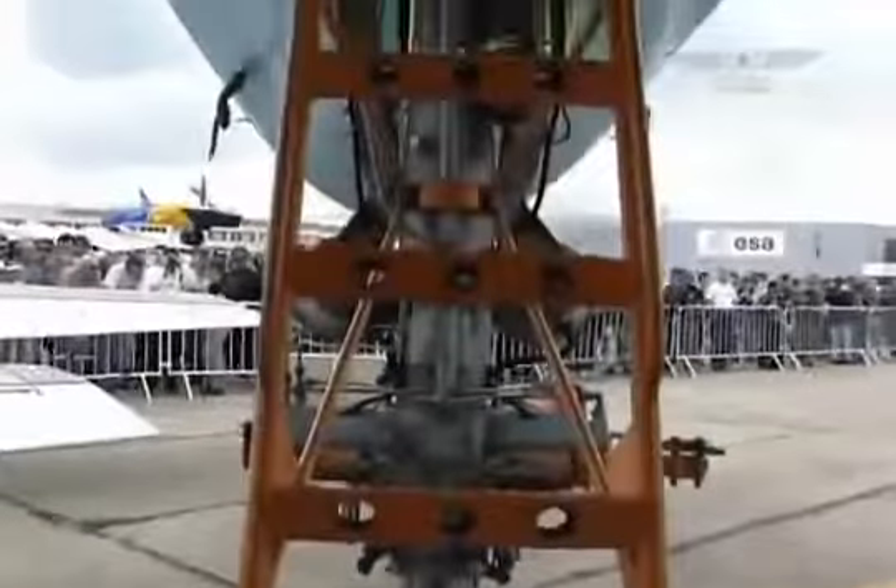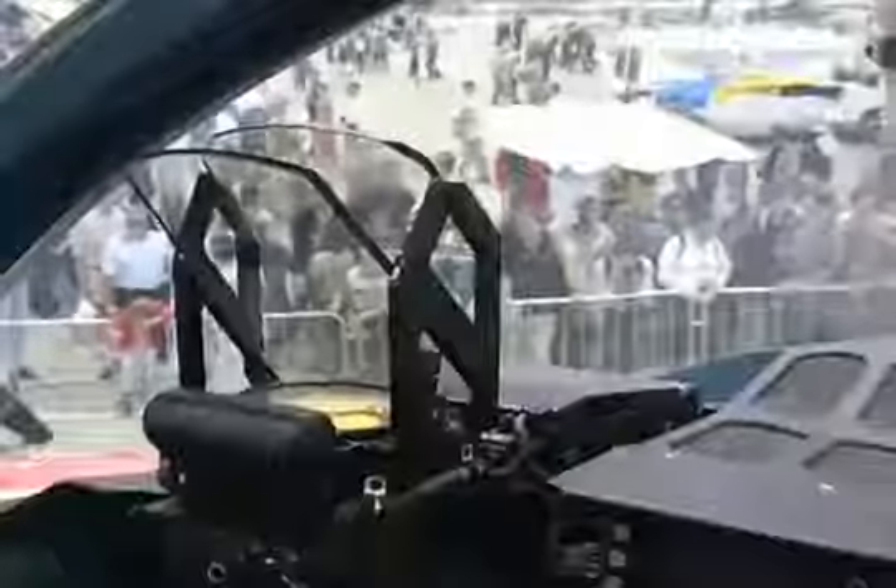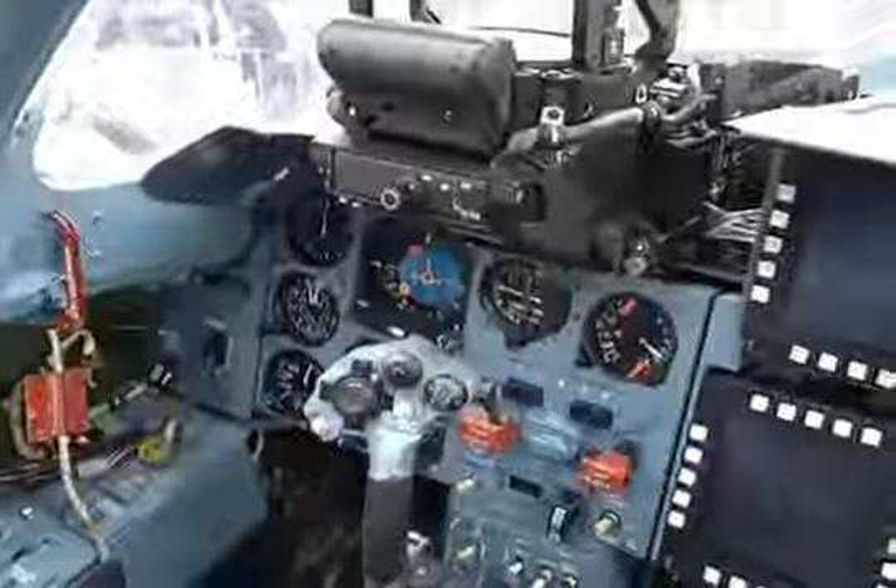The cabin entry is unusual — it is located in the niche of the nose gear. The cabin itself is spacious and comfortable with perfect visibility. Like in the SU-24, the crew sits side by side, which facilitates pilots' interaction. Rest and foot-stretching during a multi-hour flight is also envisaged.